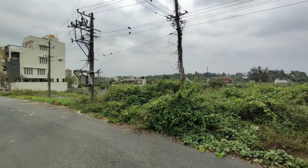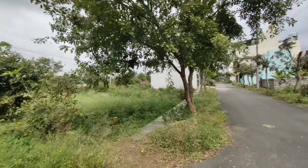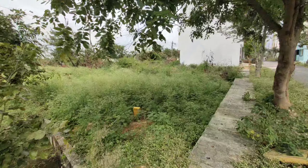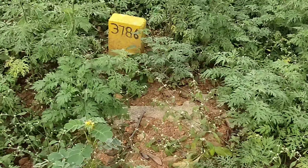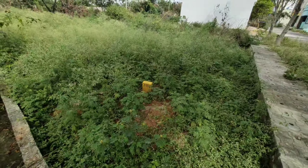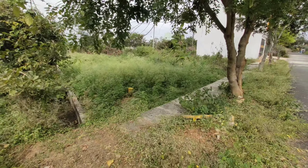It is in the center. This is the plot for sale — plot number 3786. It is basically 30 by 30, 810 square feet.